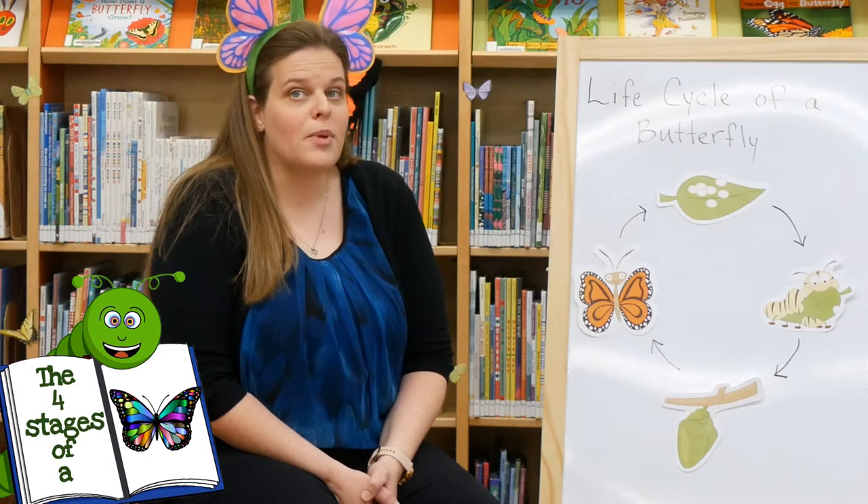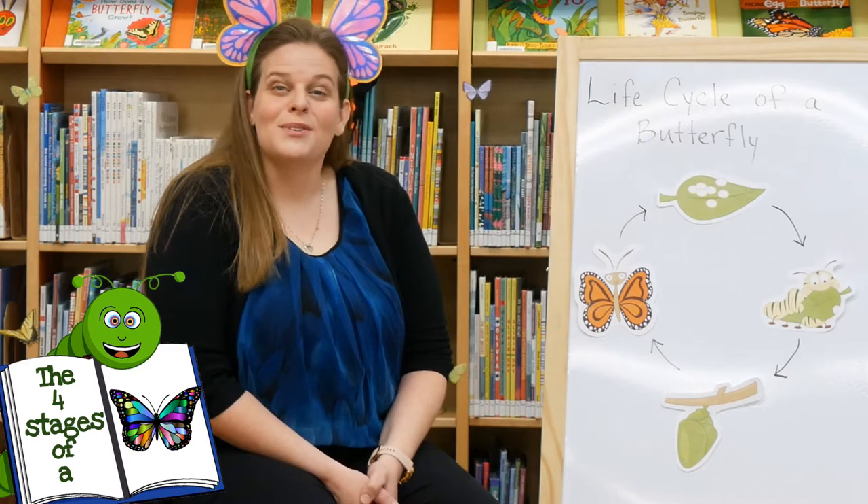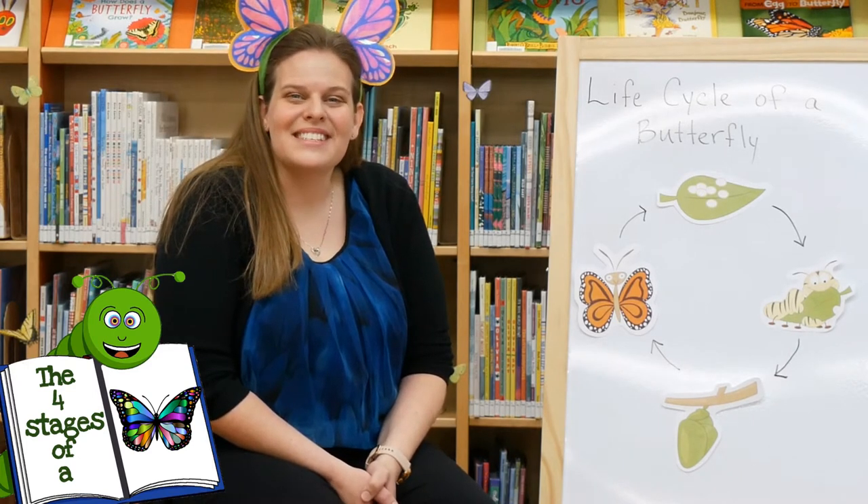Now each of these four stages are very unique to individual species of butterflies, which is part of what makes watching and raising butterflies so much fun. So stick around because we're going to have so much fun singing and doing activities with butterflies and caterpillars.